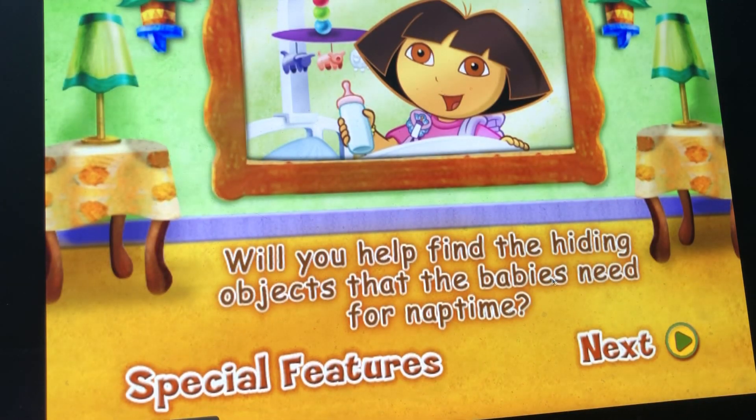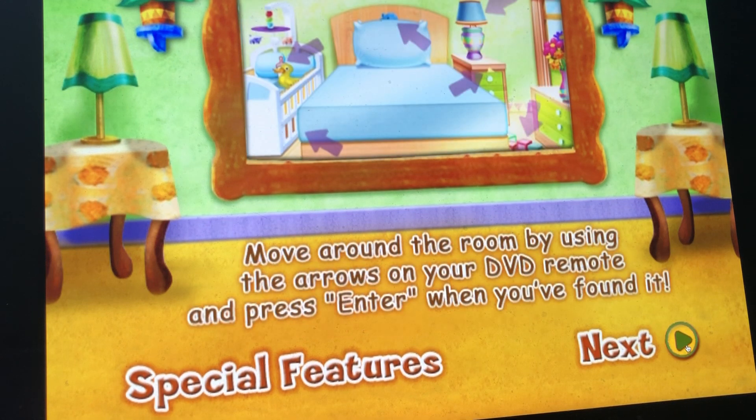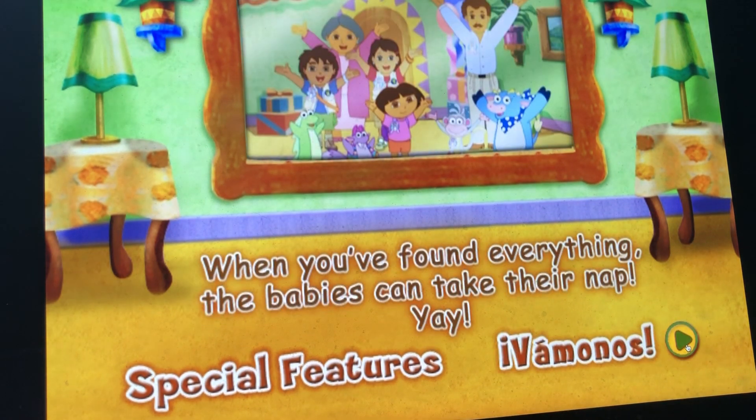It says: will you help find the hiding objects that the baby needs for nighttime? Look at the bottom of the screen to see what you'll need to find for the babies. Move around the room by using the arrows on your DVD remote, or press enter when you've found it. Go through all three rooms — when you find everything, the baby can take their nap. Yay!